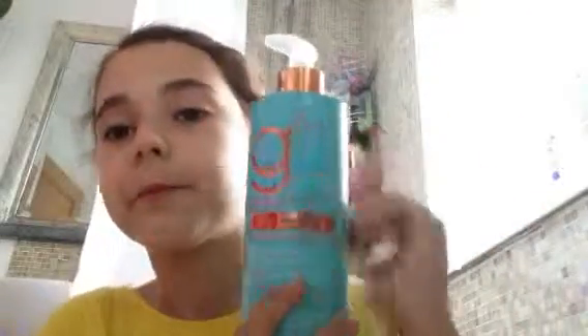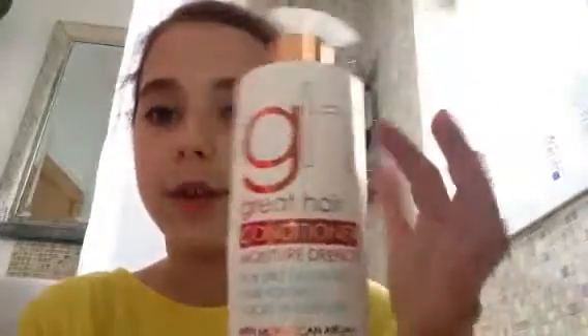That's just the shampoo. It's just like a little dispenser. And then this is the conditioner — it's all the same things. It's GH by Great Hair and it's the same container. Thanks for watching, bye.